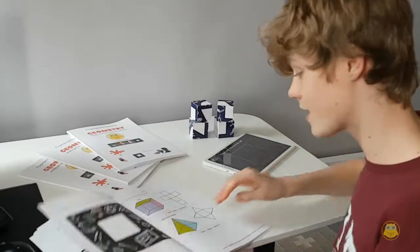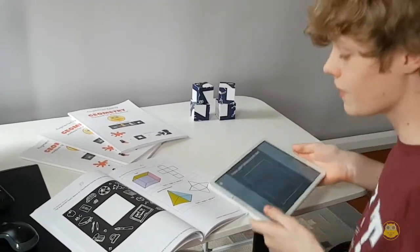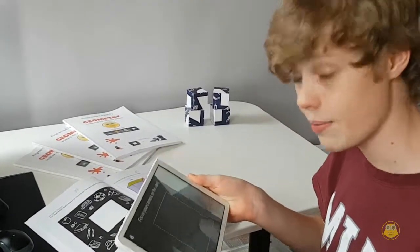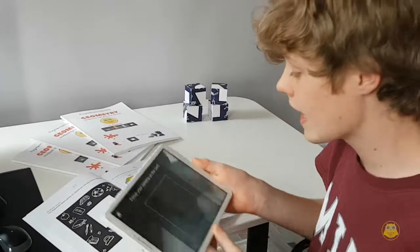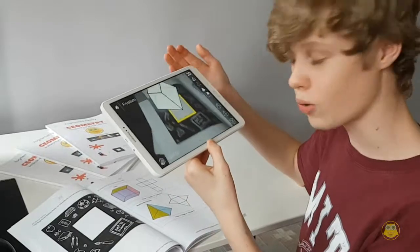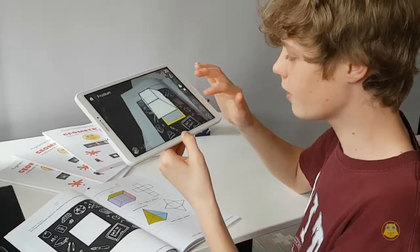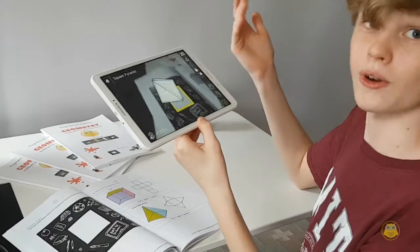And the best part — we have augmented reality in this book. If you take your iPad, download the app, and focus the camera on these markers, you'll be able to bring all these shapes to life. For example, here we have a square pyramid.